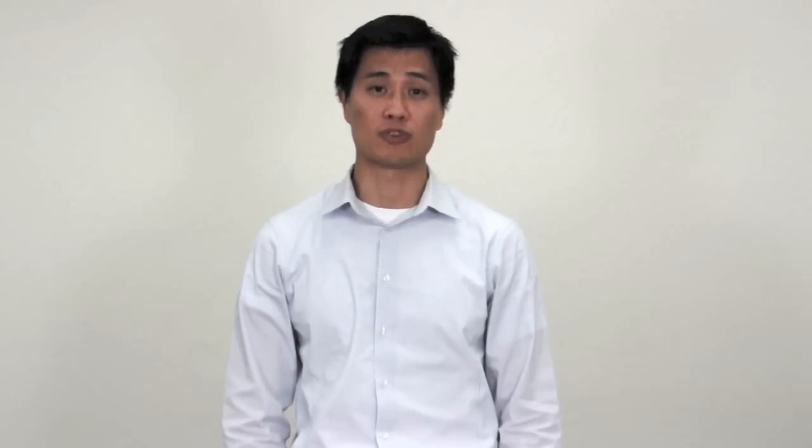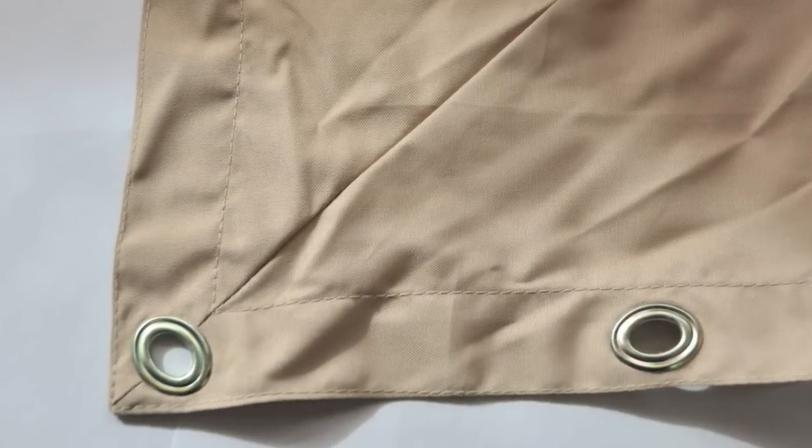Also, this canopy, unlike other canopies which use Velcro straps and corner pockets to hold and attach it to the frame, this canopy uses a system of oval grommet rings with turn-offs that lock the canopy to the frame.